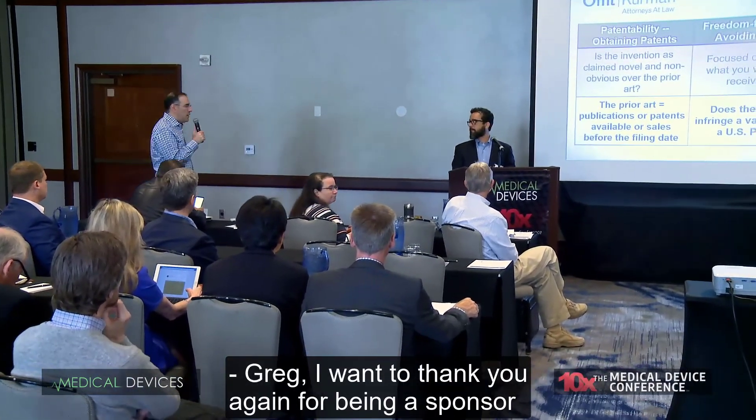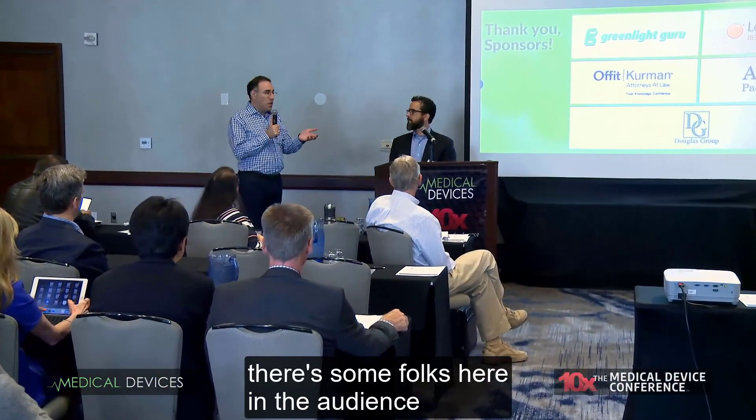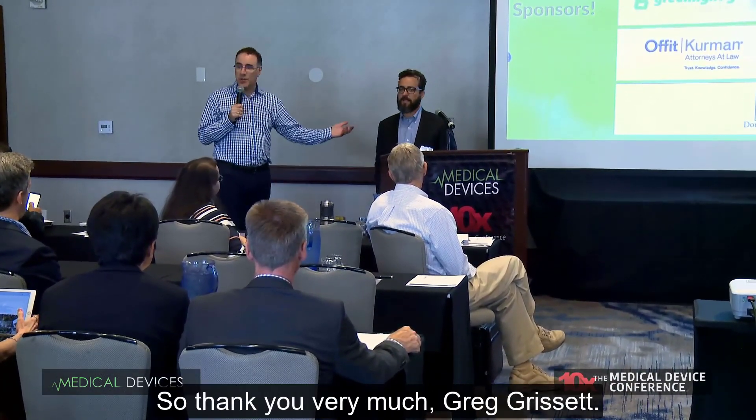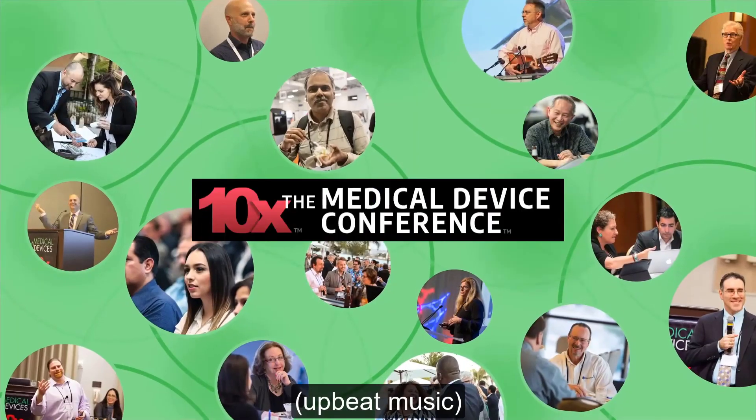I want to thank you again for being a sponsor, as there are folks in the audience who otherwise might not have been here had it not been for your support. Thank you very much. Greg Grissett.